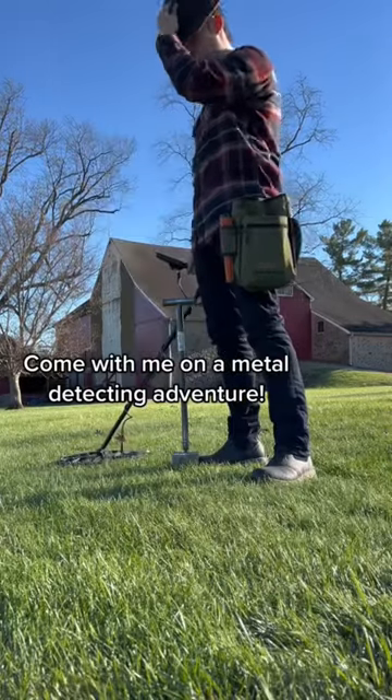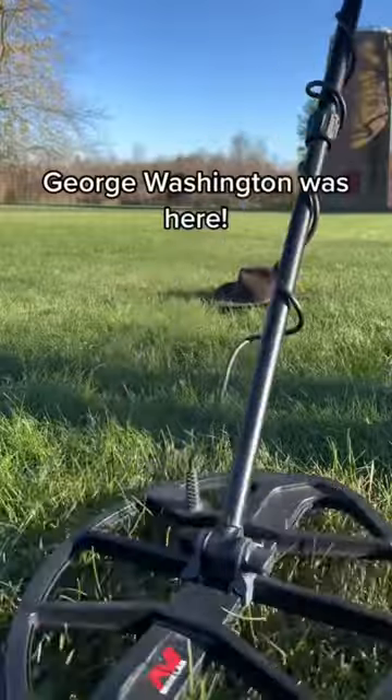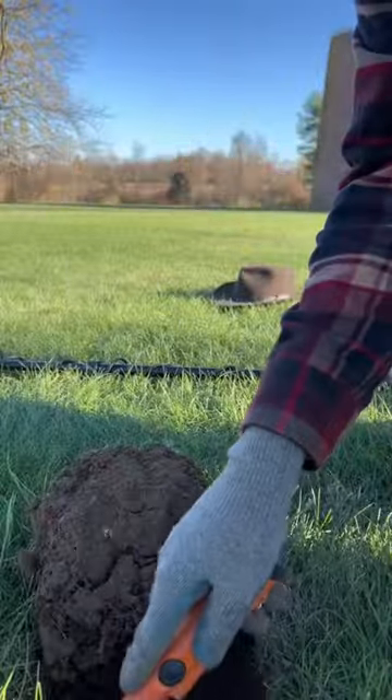I've returned to the farm where George Washington and his troops stayed during the Revolutionary War, and you won't believe what I found today. I always try my best to be respectful to the land by cutting a nice hole that can easily flip back over.